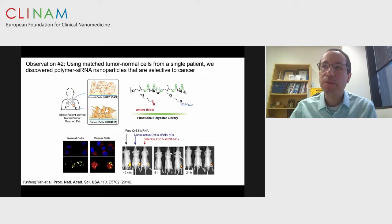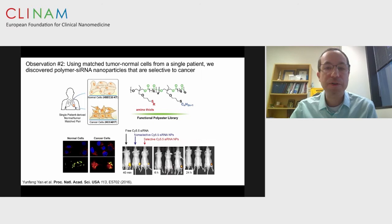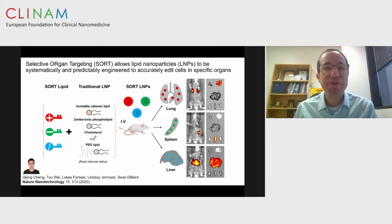The second observation came from a high-throughput screen of polymer-based polyplexes designed to internalize and deliver nanomedicines to cancer cells but not normal cells. Using cancer and normal cells derived from a single patient with the same genetic background, we discovered a polyplex nanoparticle that did not internalize in normal cells but did rapidly internalize in cancer cells, leading to cytotoxic death. These nanoparticles stayed in tumors for weeks, whereas non-selective nanoparticles went away in six hours. This showed that chemistry alone could control tissue tropism.